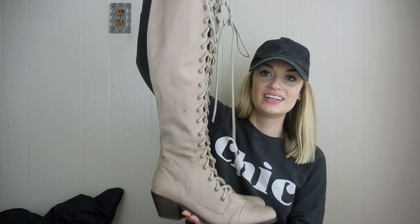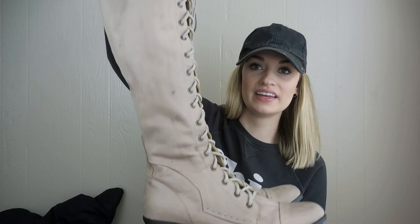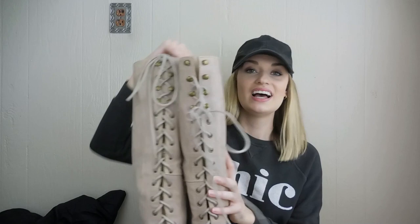Last but not least, we have my without-a-doubt favorite pair of shoes I found in this haul. These are Jeffrey Campbell for Free People over-the-knee boots. Guys, how gorgeous are these? They are heeled, and they have this slightly manufactured distressed look to the leather. They are in like brand new condition — there's no wear to the sole. It looks like they were maybe tried on a couple times in-store. They're a size 9. I paid $2 for these and they retail for $298.